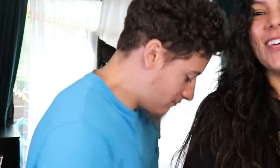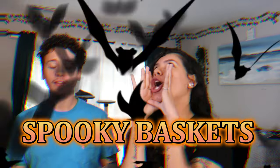What's up guys? We so awkward. Alright, as you can tell by the title, today we're making Spooky Baskets.